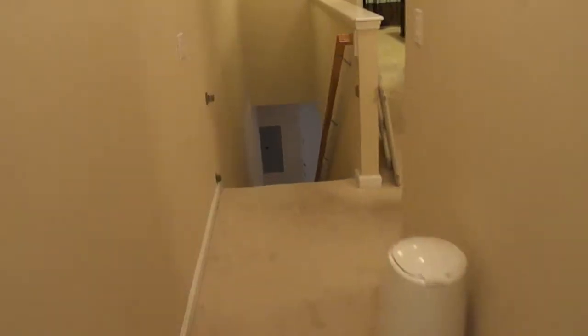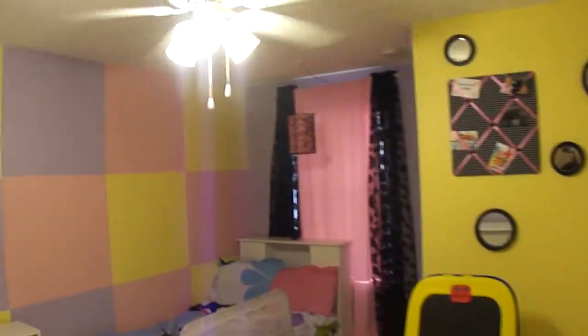These rooms will be painted neutral colors. And you have nice walk-in closets. There is a nice window in this guest bedroom.